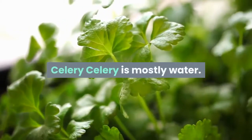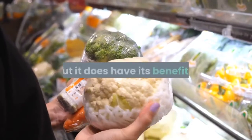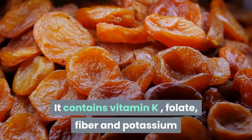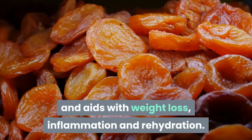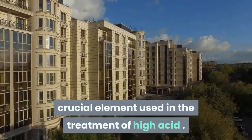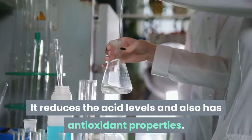Celery is mostly water. It isn't among the most nutrient-dense foods, but it does have its benefits. It contains vitamin K, folate, fiber and potassium, and aids with weight loss, inflammation and rehydration. Its seeds contain a natural compound that is a crucial element used in the treatment of high uric acid, helping to reduce acid levels while also providing antioxidant properties.